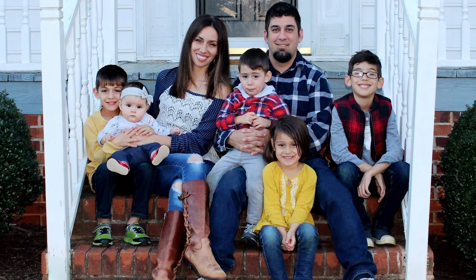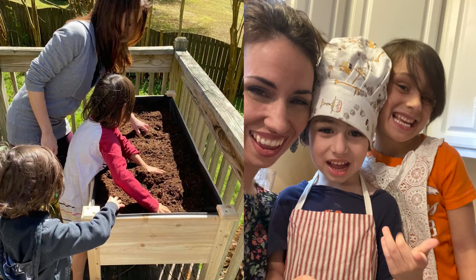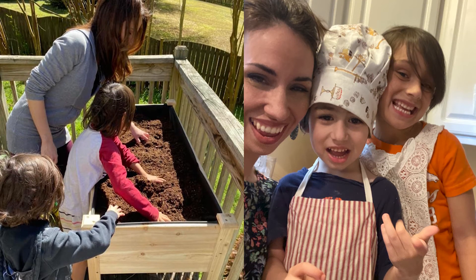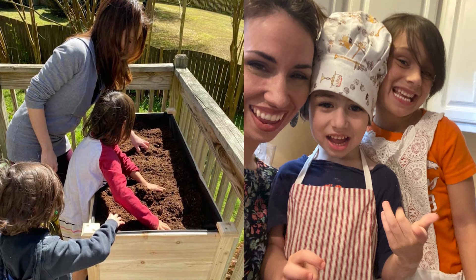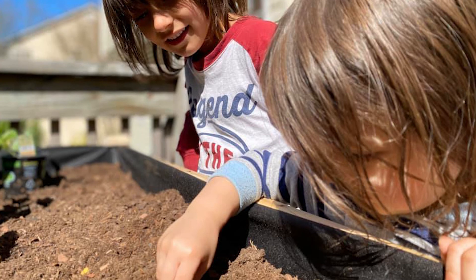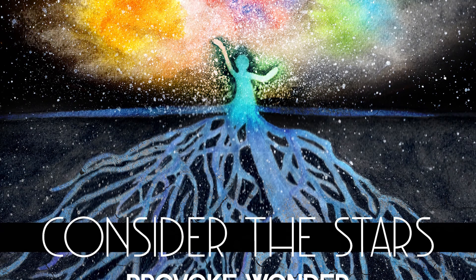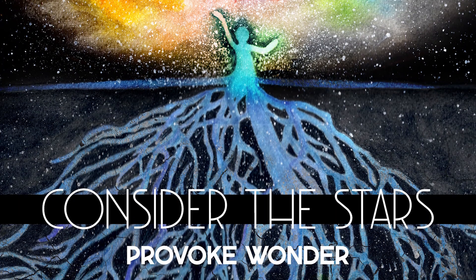In my free time, I have five children with my husband. They range in ages from 11 to 3, so we enjoy taking walks together, going to the beach. Really being able to see them experience the wonder of life is what I love. Other than that, I also enjoy doing some watercolors and painting.